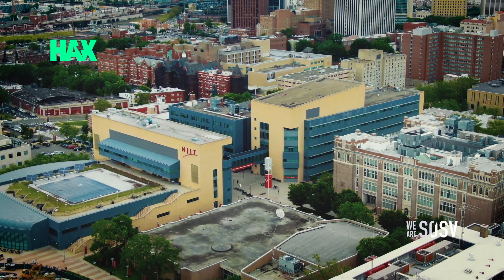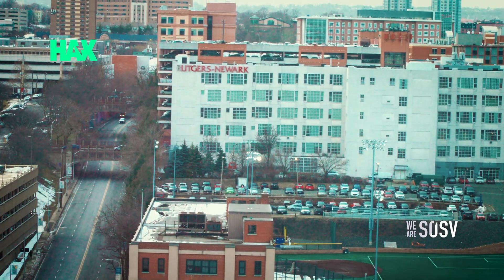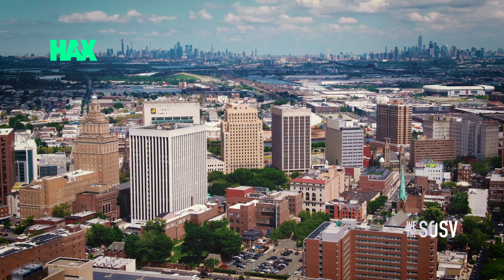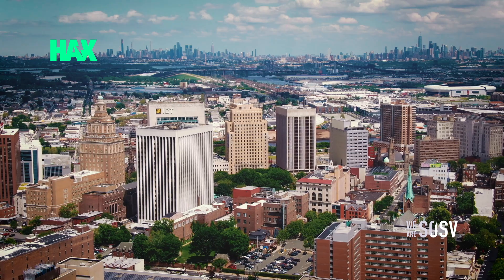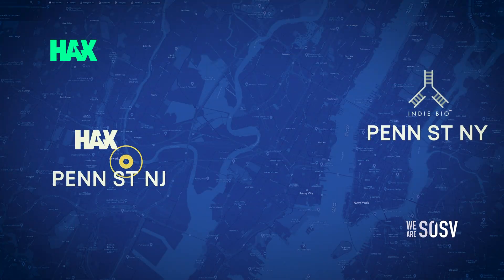NJIT and Rutgers are right next door to us, and we share facilities with them. The Economic Development Association for New Jersey are fantastic partners. Being here in Newark, you also have access to the Eastern Corridor for some of the best talent and venture capital funds. And we are 20 minutes away on a train from our sibling program, IndieBio, based in New York.